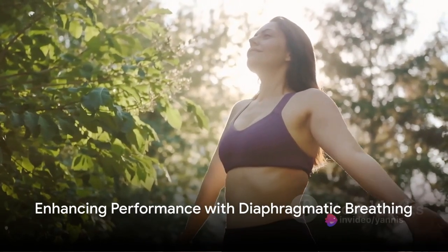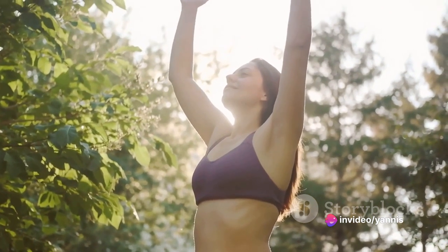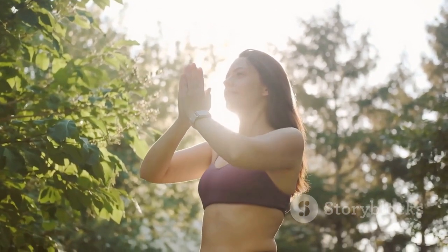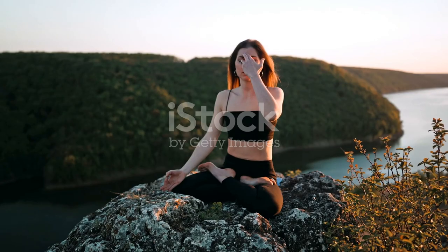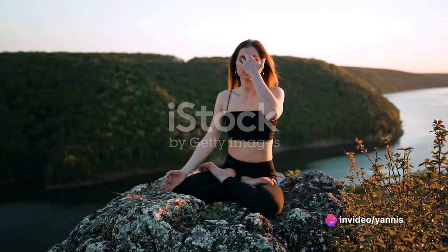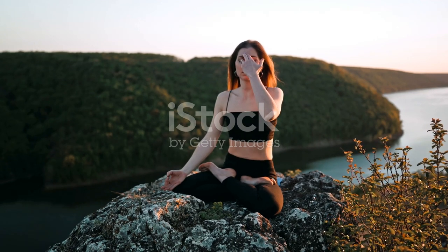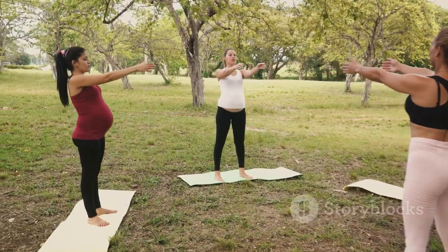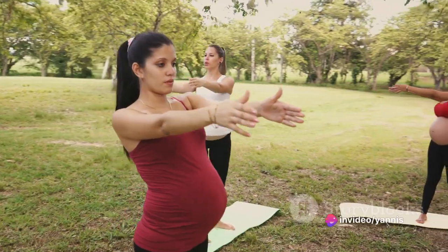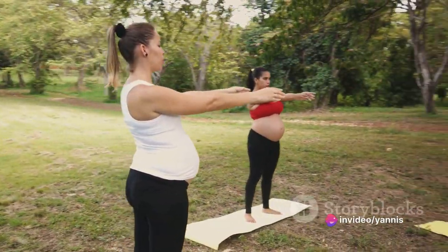Ever found yourself panting after an arduous workout set? Diaphragmatic breathing can be your winning ticket after relentless exhaustion. This breathing technique involves the contraction of the diaphragm — a muscle that plays a critical role in respiration. When implemented, it encourages deeper breaths, allowing more oxygen to be inhaled. That oxygen travels to your muscles, decreases breathlessness, improves oxygen flow in your body, and boosts exercise performance. The result: you feel remarkably less breathless with a noticeable elevation in your overall workout capability.